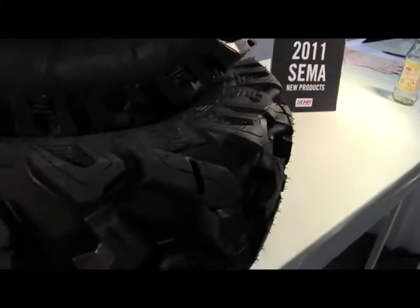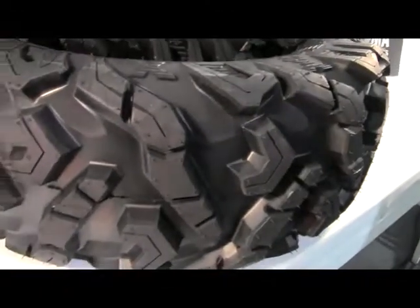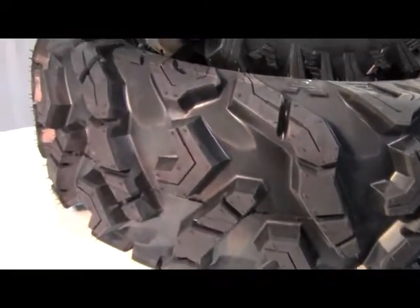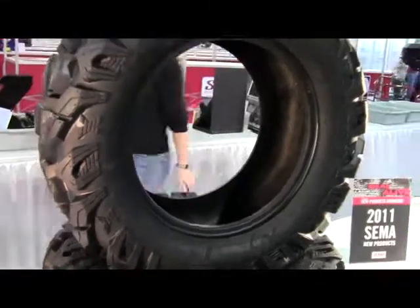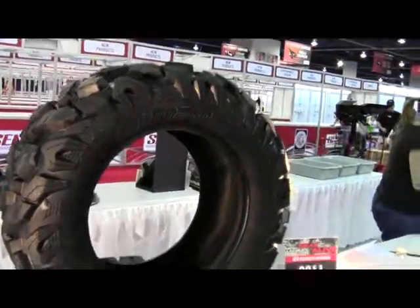The Extreme Tracks' cutting edge directional tread pattern is optimized to deliver superior traction and control with a smooth and quiet ride on any terrain. The tire also features aggressive shoulder lugs that enhance off-road traction and provide the ultimate protection.